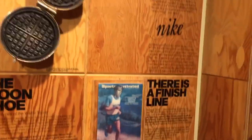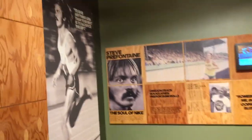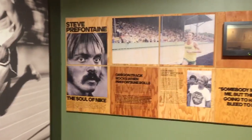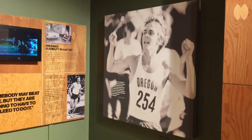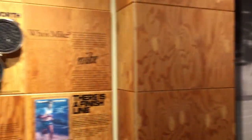We are in Prefontaine Hall, so of course there's got to be a tribute to Steve in here. Steve Prefontaine is the soul of Nike. He tragically passed away at just 24 years old in 1975. So there you have it — Steve Prefontaine Hall, just an amazing building filled with Nike history.